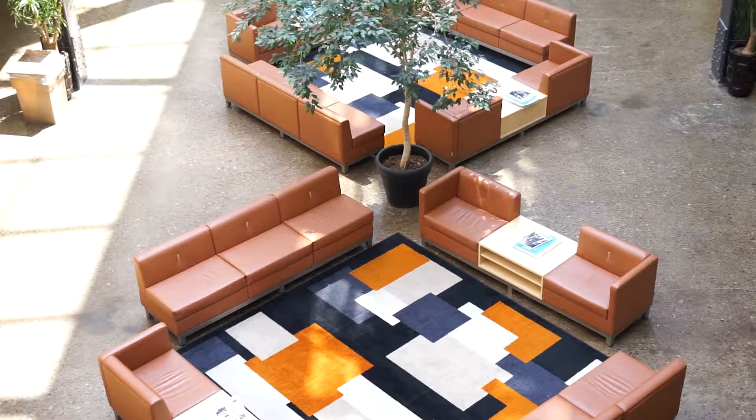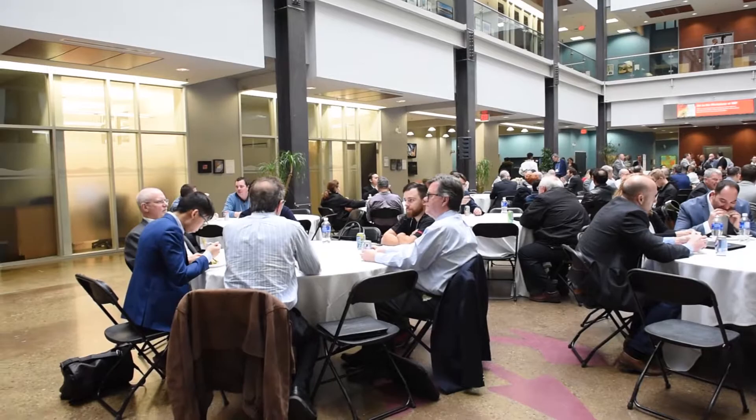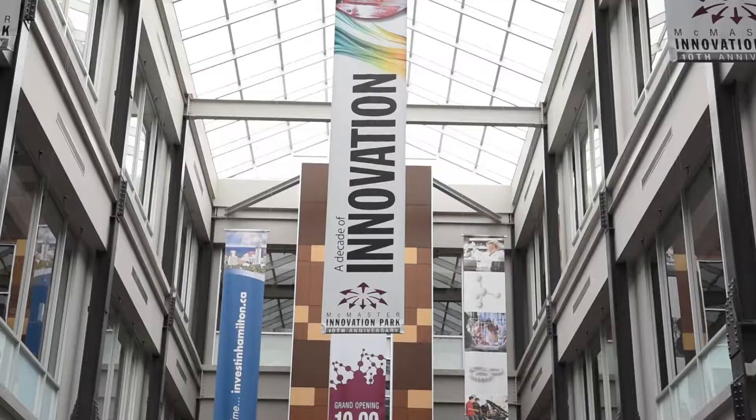Our atrium is a beautiful four-storey space. It's our public space but we do house a lot of events. It's perfect for reception type events and can accommodate about 300 people. It's also good for lectures, symposiums, and different conferences.